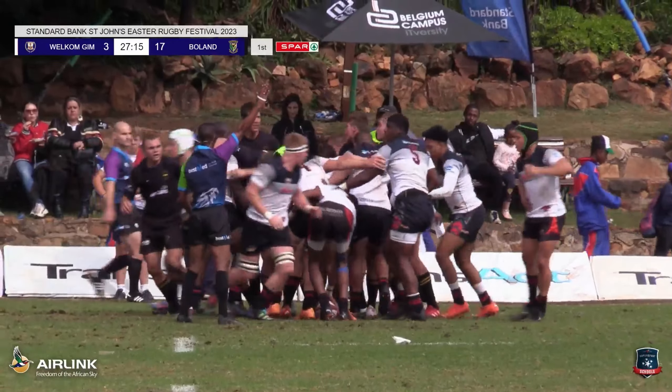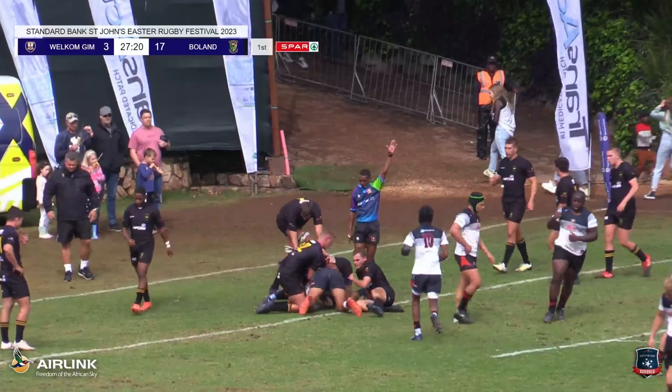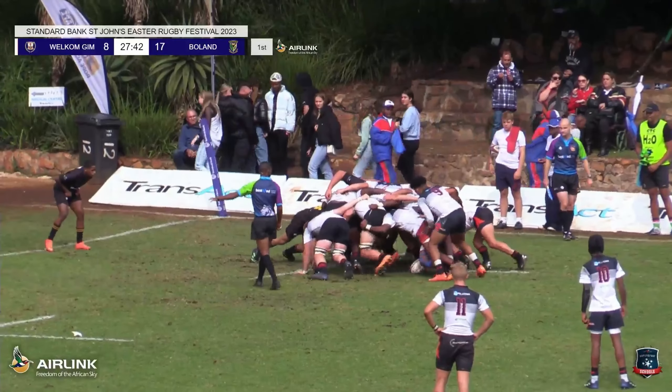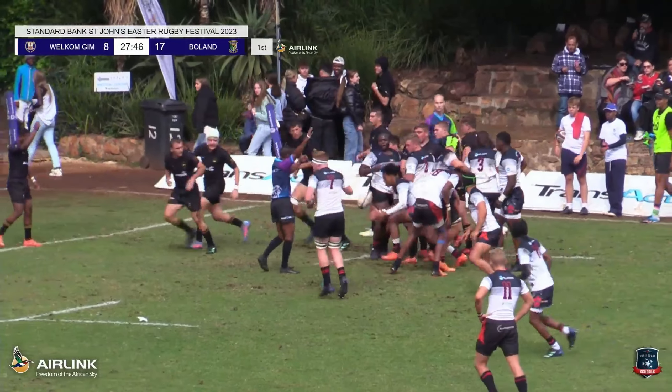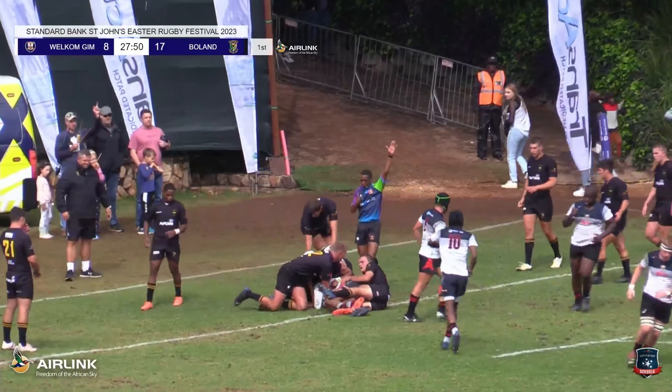Muxle. The referee blows again. Samuels takes a quick tap there and that's a try! Absolutely. As I did say, when we look at that replay, the scrum was spinning around. They got the penalty. Samuels plays it quickly and crosses over the line.